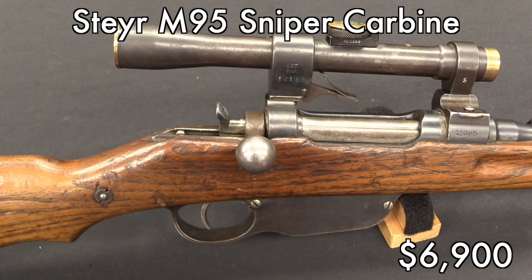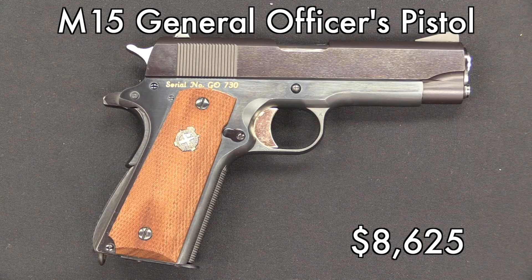We're going to see a more blatant example of this in a minute. This one went a bit higher than I would have expected, but every one of these pistols is specifically tied to a US Army General Officer, and they're a cool military pistol that is relatively scarce.